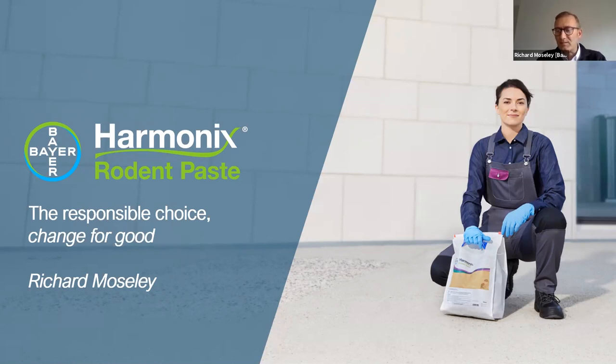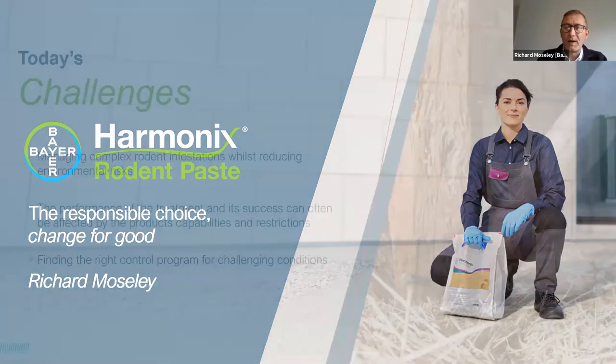My name is Richard Moseley. I'm technical manager for the professional pest control product range at Bayer. I'm going to spend a few moments introducing a new product that will be available soon — hopefully in the next few weeks for the professional pest control market. This product sits within our Harmonix range, a brand name from Bayer that encompasses products that don't necessarily sit within conventional chemistry.